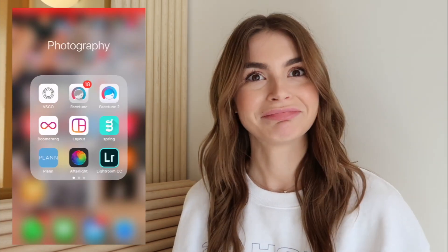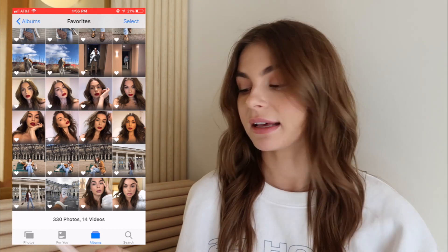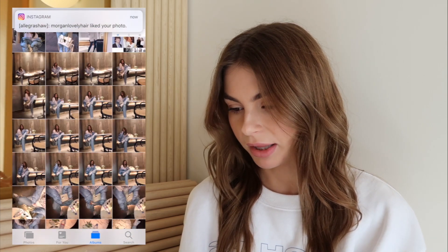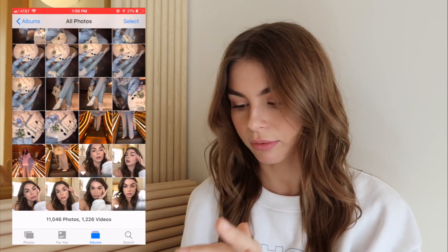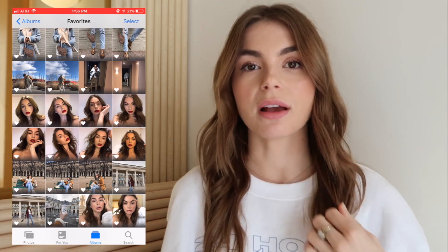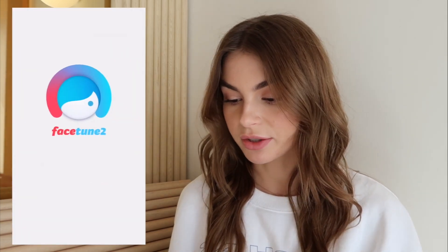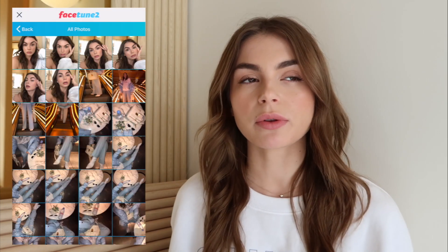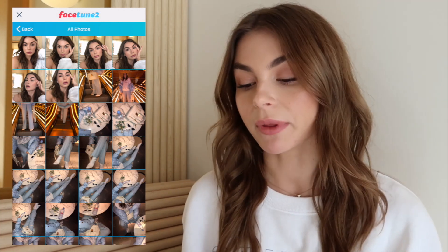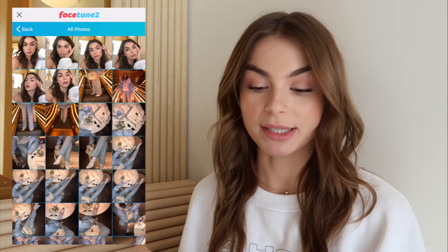So the first thing I do is I favorite photos. I take a ton of photos, then I'll go through and favorite them, and they'll be in my favorites photo folder so I can look through them and find them more easily. Normally I would go into Facetune first. I'm going to edit three photos with you — one selfie, one outfit photo, and one filler photo. I'm sure you'll get the editing from the first photo because it's always the same.